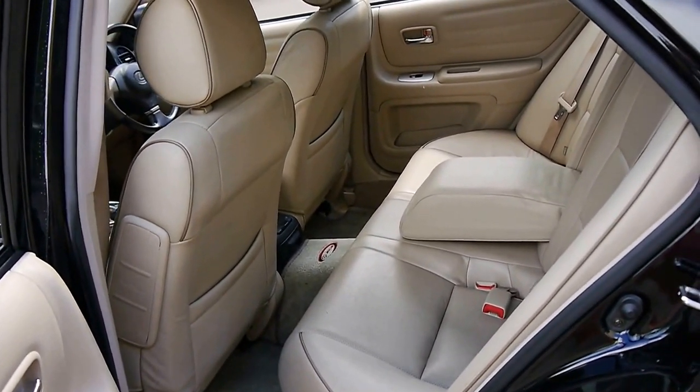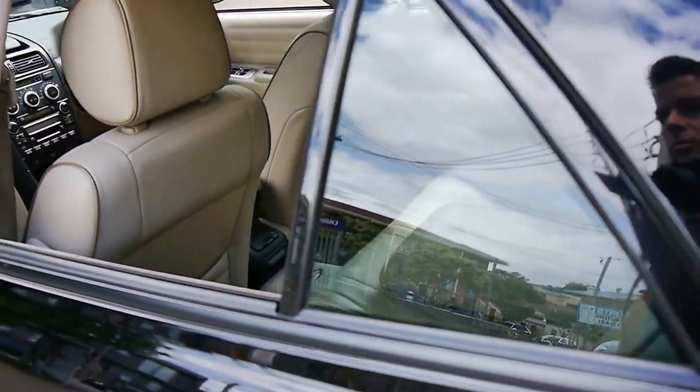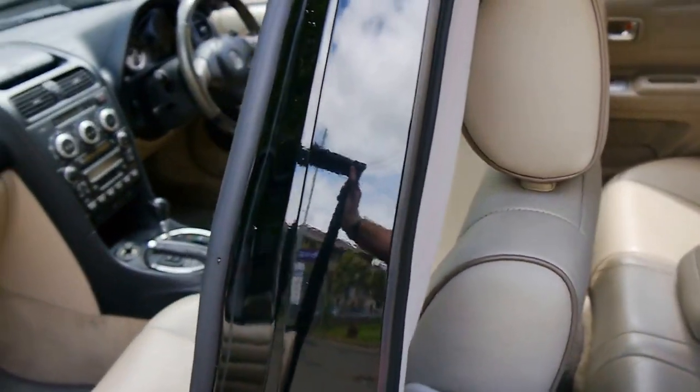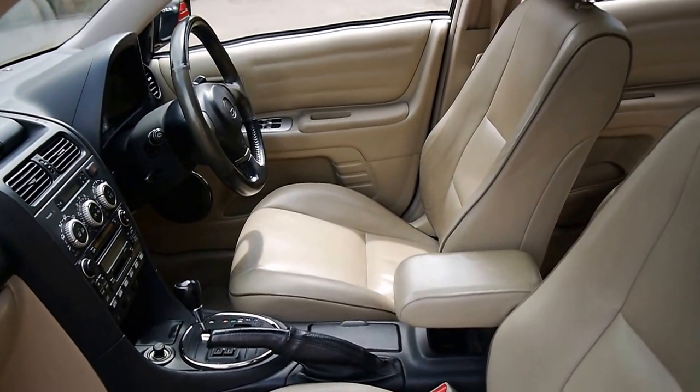In fact, you can't really compare them in terms of reliability, because if you're looking at this car, I assume you know that Lexus are one of the most reliable cars on the planet, especially if they've been well-serviced like this one has.